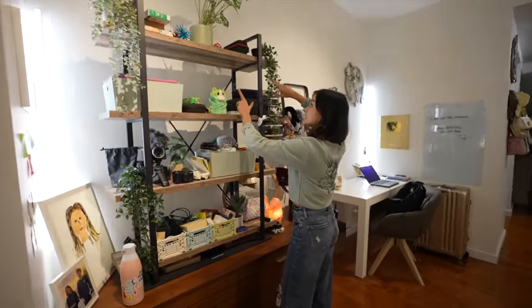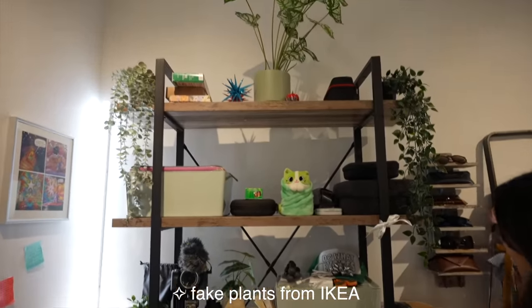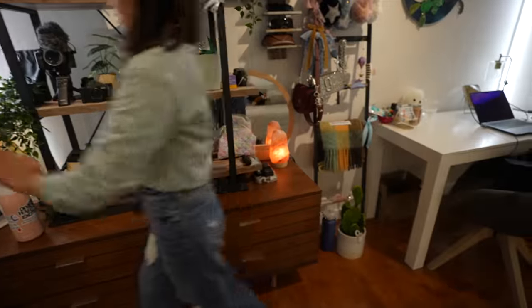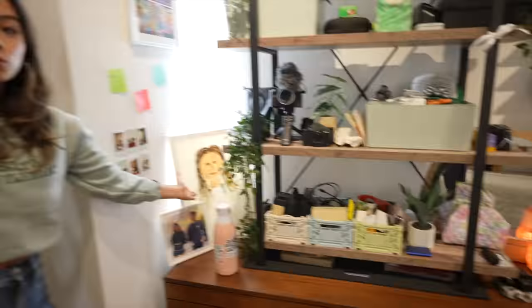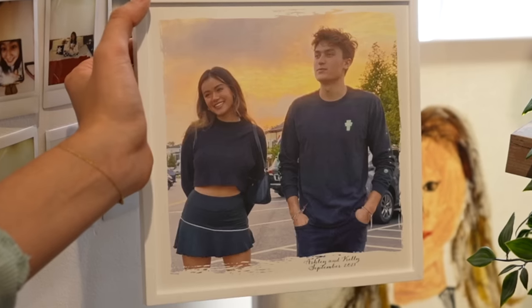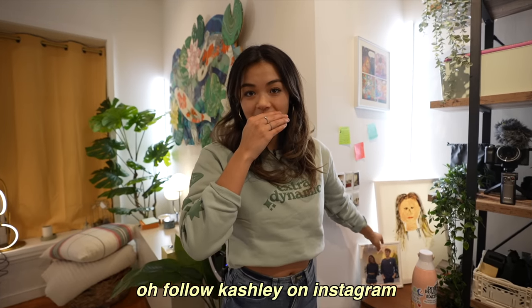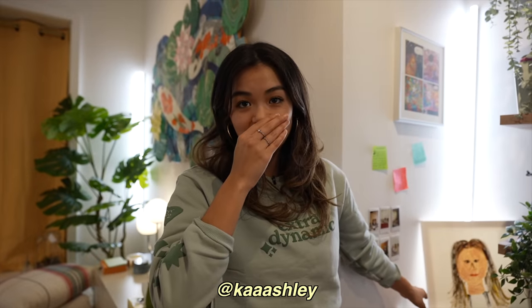I have other goodies here: fake plants from Ikea, a Himalayan sea salt lamp. Look at this beautiful portrait that Kelly drew of me — it's so beautiful. And look at this picture of us — this is like literally probably the second day that we ever met. Ashley and Kelly, September 2021. My mom sent it to us because she shipped us. She shipped Cashly and she literally shipped it to us. Follow Cashly on Instagram at kaaashly.